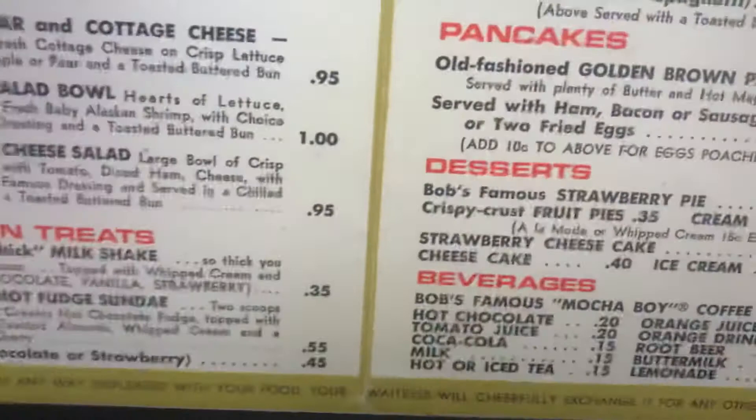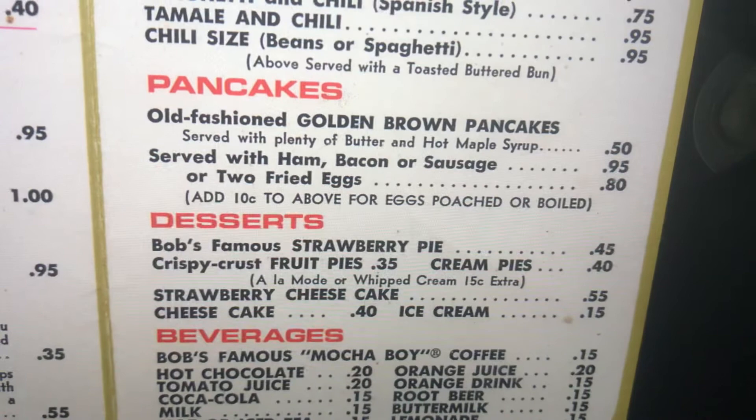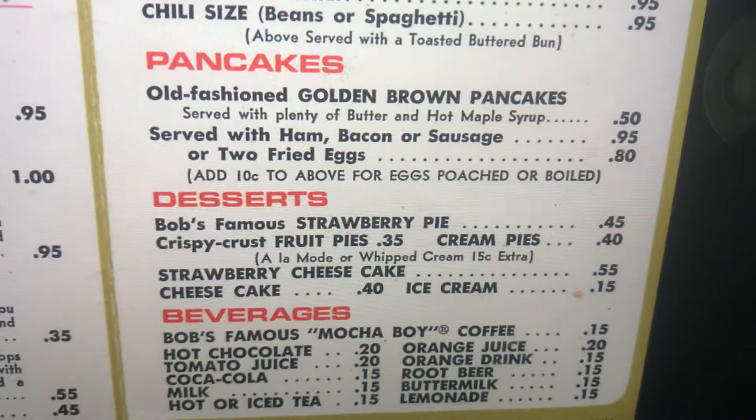Pancakes. Old fashioned golden brown pancakes served with plenty of butter and hot maple syrup. Served with ham, bacon, or sausage, or two fried eggs.